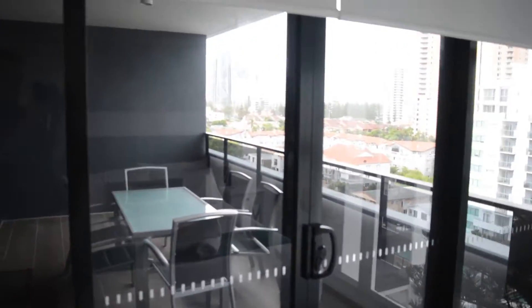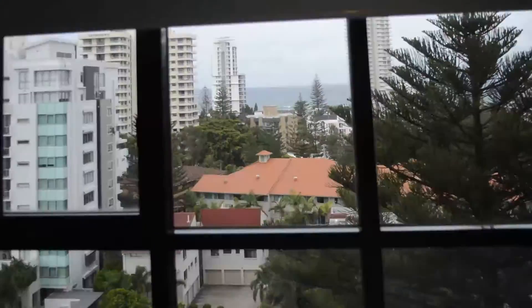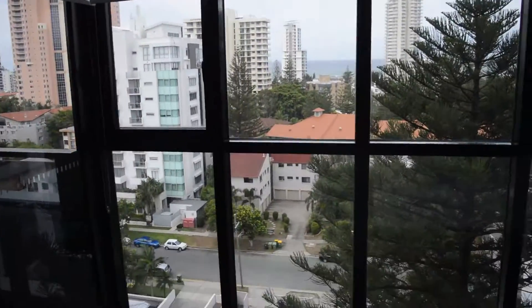And you can even look at the skyline from your bedroom, and you can get an ocean glimpse. This place is great.